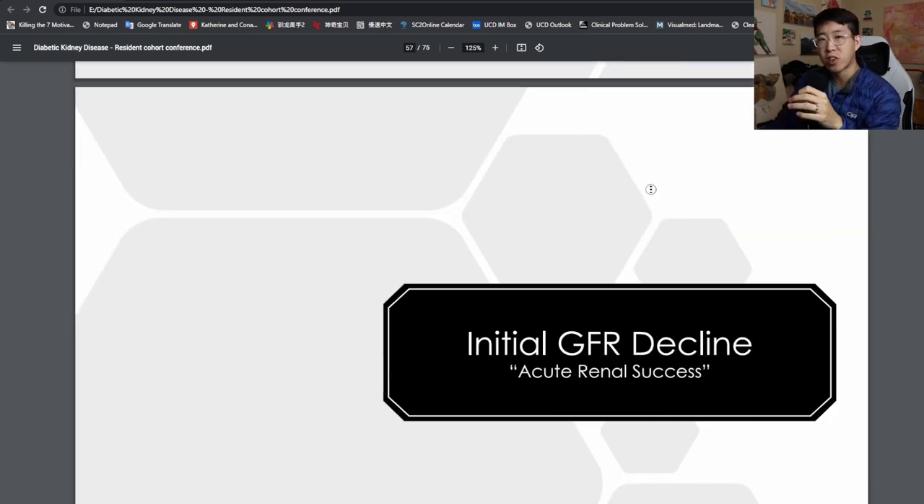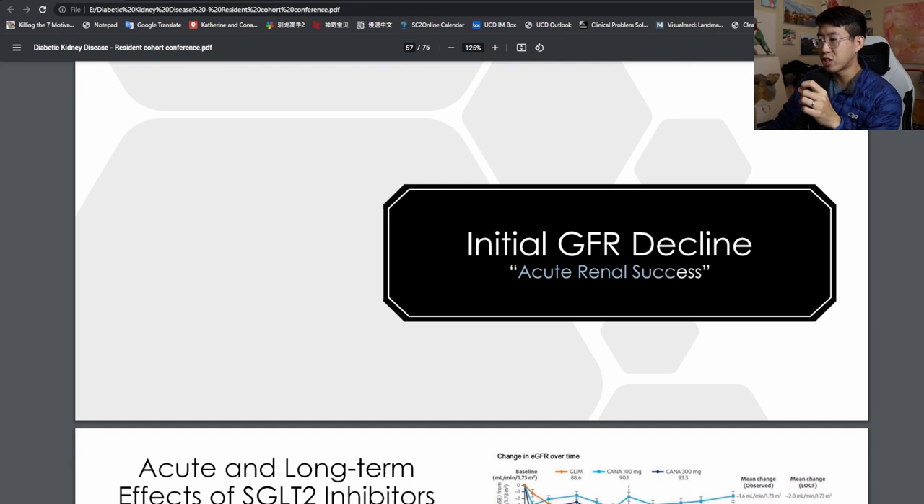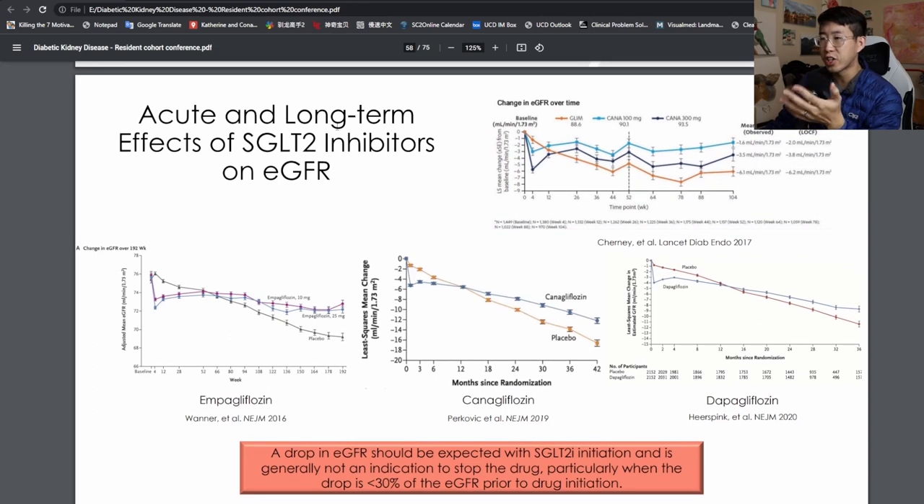One thing people worry about is this initial GFR decline when starting an SGLT2 inhibitor—seeing the GFR get worse seems like a bad thing. But actually this should be considered an acute renal success, because it means we're affecting the physiology in the way we want in order to protect the kidneys. In these graphs showing acute and long-term effects on estimated GFR, you can see with empagliflozin, canagliflozin, and dapagliflozin there's an initial sharp decrease in GFR, but then a slow decline. Patients not taking an SGLT2 inhibitor don't have that initial decline, but their rate of decline over time is much faster.